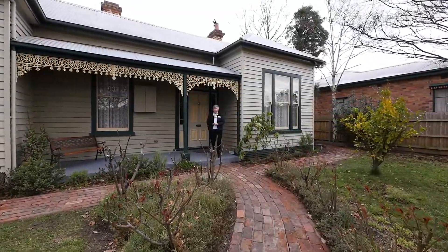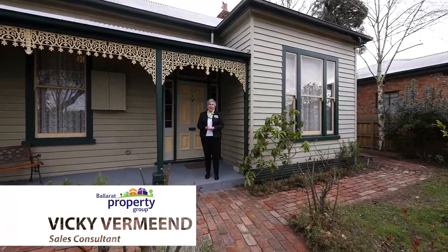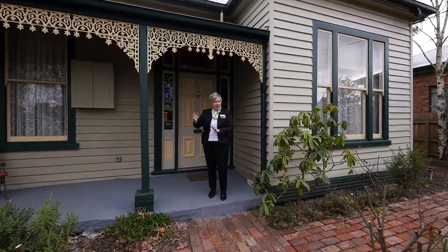Today I'm delighted to be presenting you this double-fronted beautiful Victorian home built in 1895. Let's have a look inside.